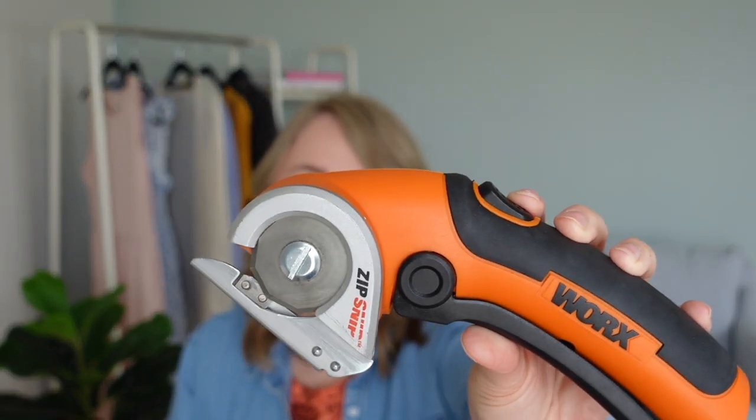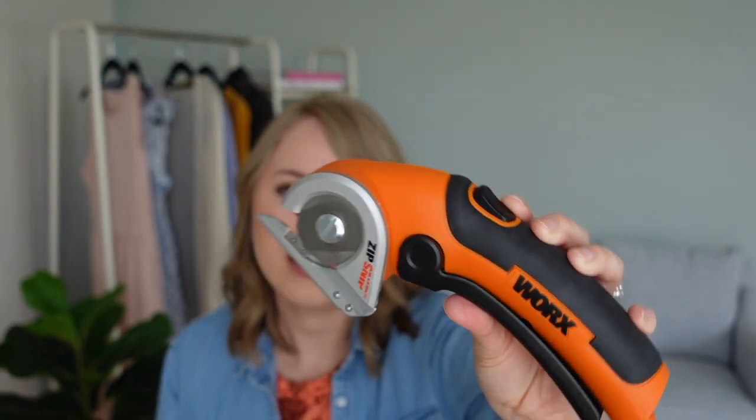The second gadget that I think is pretty cool is this Zip Snip tool from the brand Work. I saw this recommended on one of my Amazon pages — it ended up being the perfect tool for us because last month my husband and I purchased a patio set that we love. When it arrived it came in the toughest, most sturdy cardboard you can imagine, which was great because the product inside — our tables and chairs — were very well protected with no damage or scratches. However, it was very, very difficult to unbox all of our patio set and even more difficult to break those boxes down to put out for recycling.